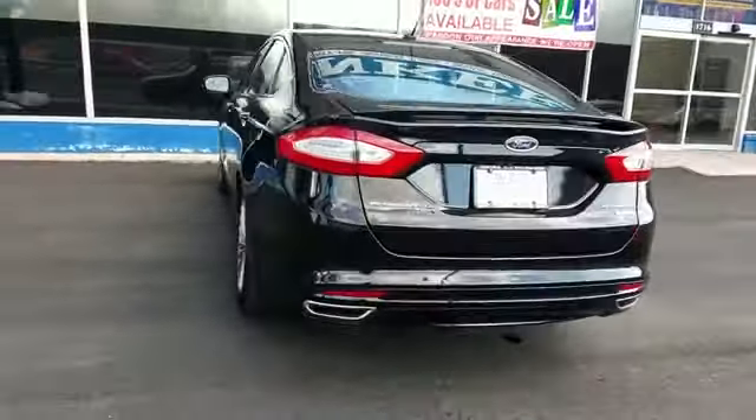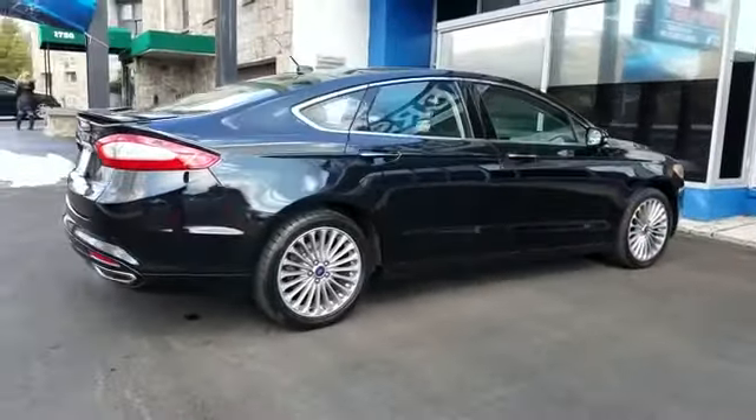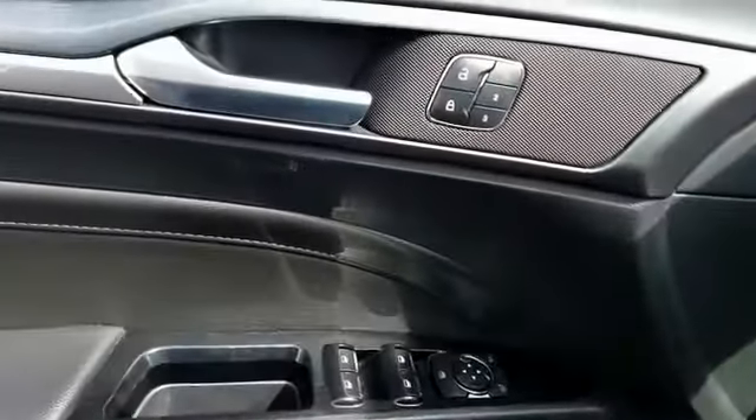Leather seats, wi-fi hotspot, satellite radio, premium sound system, turbocharged engine, multi-zone air conditioning, parking aid sensor, and heated side view mirrors.